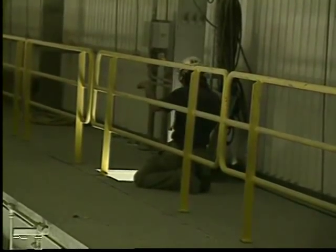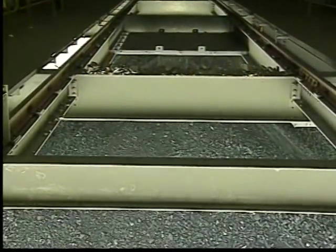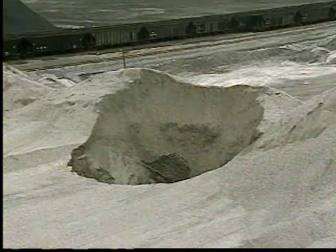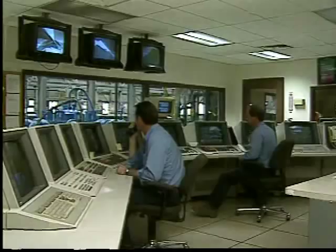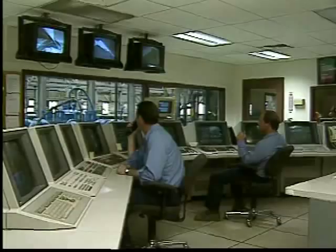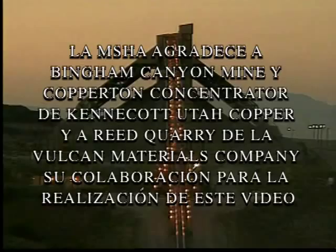Es de vital importancia que el personal de la mina, especialmente los nuevos empleados, sean capacitados para identificar los riesgos potenciales de las pilas y para trabajar sólo de forma segura. Los operadores de minas también deben asegurarse de que los contratistas o quienes lleguen a efectuar reparaciones ocasionalmente conozcan dichos riesgos. Recuerde que sólo la cooperación y participación activa de todos, llámense mineros o administraciones mineras, podrán eliminar la frecuencia de accidentes en las pilas de regulación y al mismo tiempo crear un ambiente de trabajo seguro.